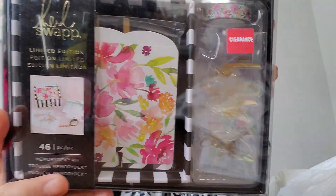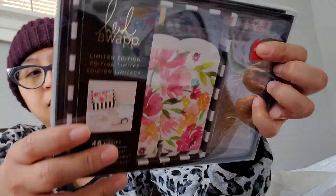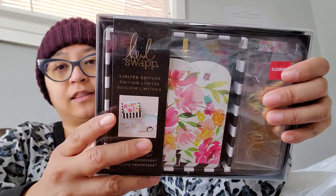I also picked up this Memdex kit right over here. You get 48 pieces — embellishments, a washi tape, an already-cut Memdex, and a Memdex holder. That is gorgeous. These tag up at the store at $7.47 but they ring up like $5.98.